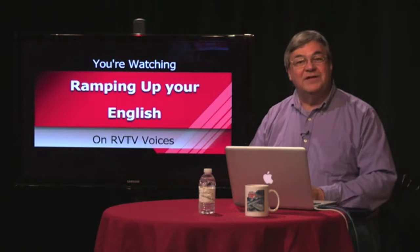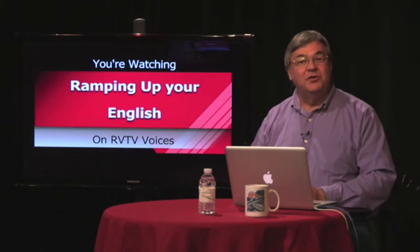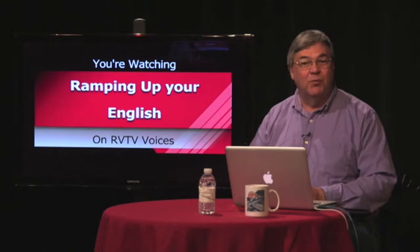In our previous episode, we shared some tips on writing a report about a state. Here are a few tips about writing a country report.